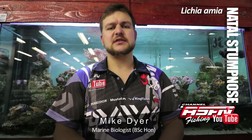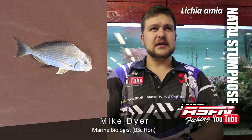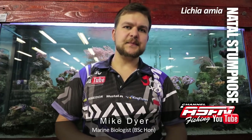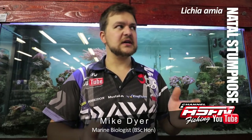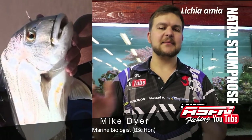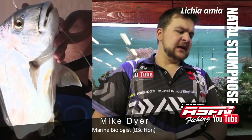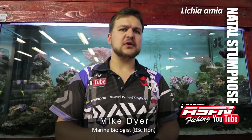The Natal Stump Nose — also known as Rhabdo, Saga, or Saba — obviously occurs mainly in Natal. The juveniles are estuary-based completely up to about 35 centimeters or so, and then from that size they move out into the surf. So you're really unlikely to catch a big stumpy in an estuary, but the little ones are wild in the estuaries. They get to a size of about 80 centimeters, which is a fish of about 12 kilos.